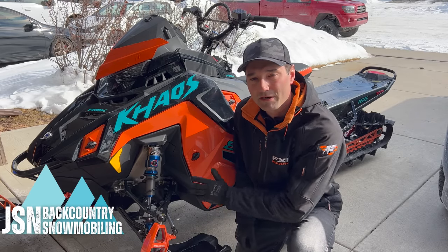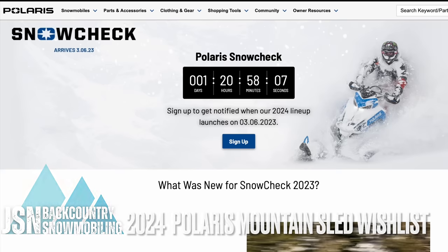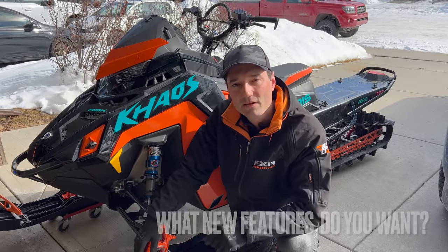Welcome to the channel. Today we're going to talk about my top five most wanted features on the 2024 mountain lineup from Polaris. What features are you hoping the 2024 sleds will have? Comment below.